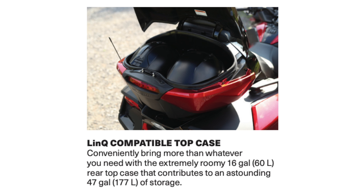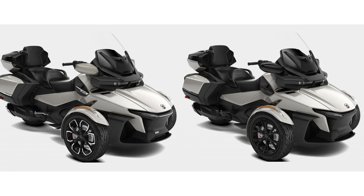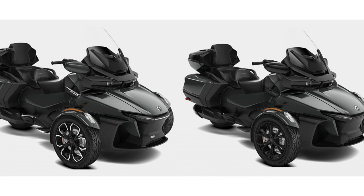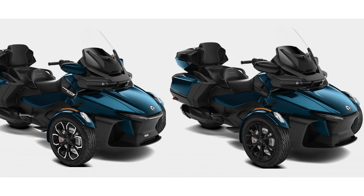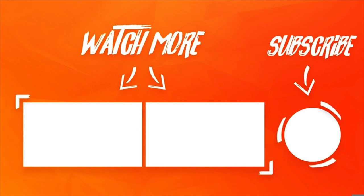There you have it — the 2020 Can-Am Spyder RT Limited specs, covering package highlights, engine, transmission, chassis, capacities, dimensions, instrumentation, safety and security features, coverage, and features and benefits. If you liked this video, hit the like button. Subscribe if you want to see more product releases and news from Can-Am or BRP — ski-doo, Sea-Doo, Spyder, on-road or off-road. We'll be uploading content every other day. Comment below your thoughts and questions, and I'll link the spec sheet in the description for download. Check out the Spyder walk-around video and the other spec video on the Can-Am RT Limited.